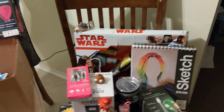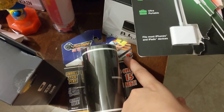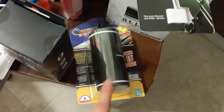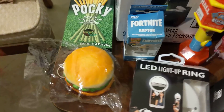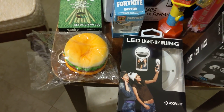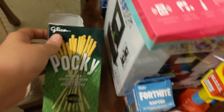Finishing out the haul, I have some really cool stuff from this store as well. This is called Play Tape — it pulls out to 15 feet of track for little boys or girls to play with their cars. A dancing dog Bluetooth speaker — that's cute. I got another one of these LED light-up rings. A squishy cheeseburger keychain — I know, that's all the rage these days. Some matcha green tea Pocky — it's open but the pack is sealed still, that's fine.